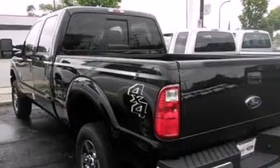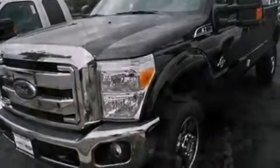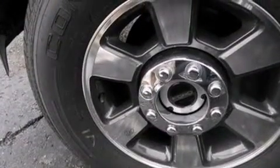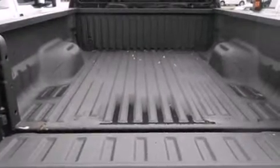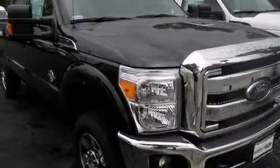Features include a low tire pressure indicator, traction control and stability control systems, front and rear reading lights, side curtain airbags, a trailer hitch receiver, an engine immobilizer theft deterrent system, an anti-lock braking system, door reinforcement beams, and power windows.